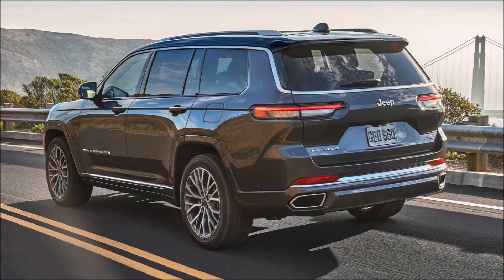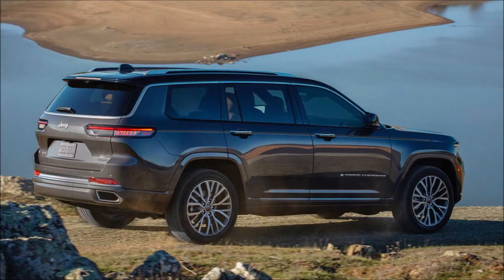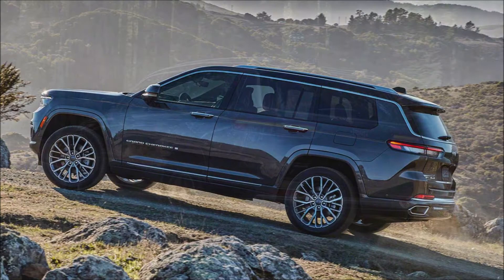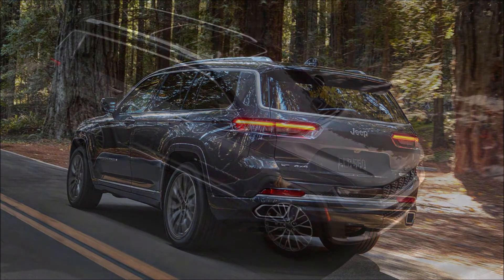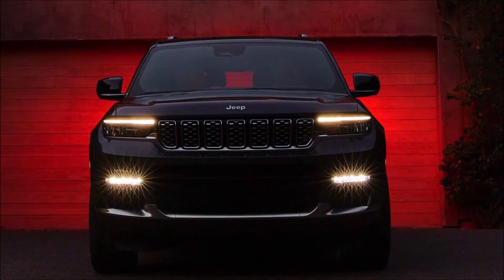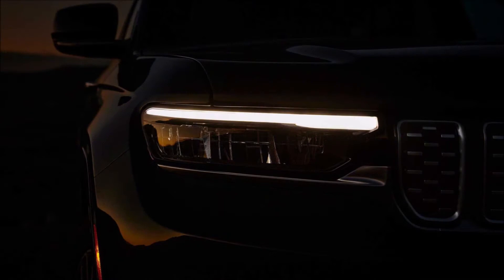The Grand Cherokee L will be sold alongside the current two-row model. The exterior design is quite a bit different from the Grand Cherokee we're familiar with. The front end bears a resemblance to the Grand Wagoneer concept, with slim horizontal headlights and a seven-slate grille. Depending on the trim level, there are LED daytime running lights positioned in the lower bumper.